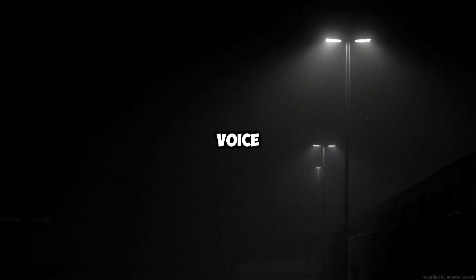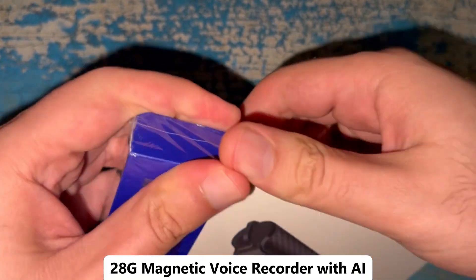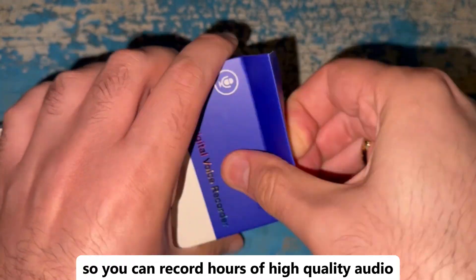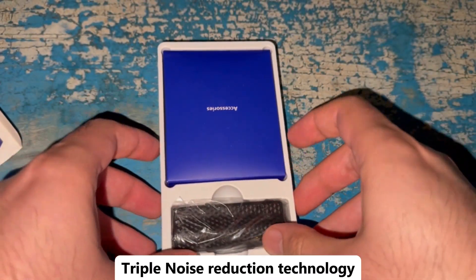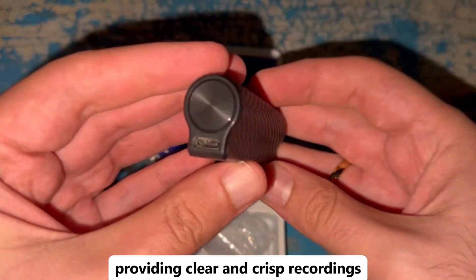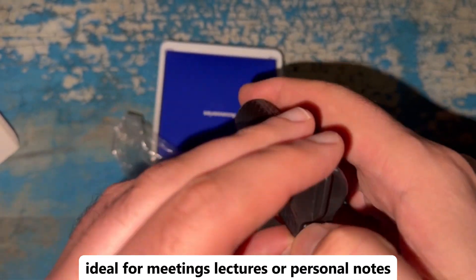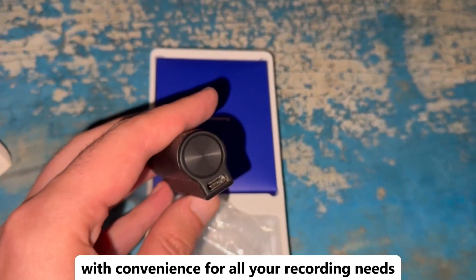Looking for a top quality voice recorder that delivers clear sound? The 128G Magnetic Voice Recorder with AI Intelligent Triple Noise Reduction is a great choice. This advanced recorder features a large 128GB storage capacity, so you can record hours of high-quality audio without running out of space. Its AI-powered triple noise reduction technology ensures that background noise is minimized, providing clear and crisp recordings. The magnetic design makes it easy to attach to various surfaces, keeping it discreet and handy. Ideal for meetings, lectures, or personal notes, this voice recorder combines advanced features with convenience for all your recording needs.